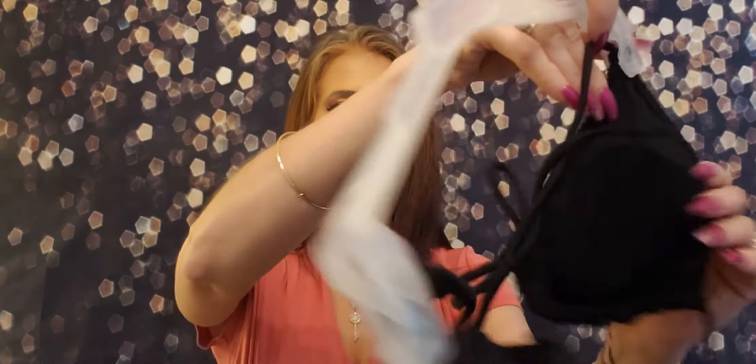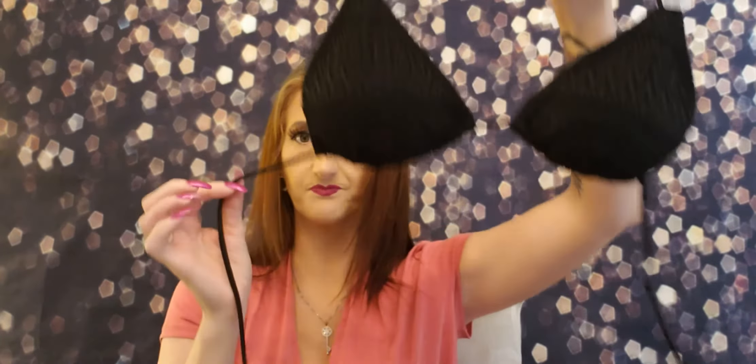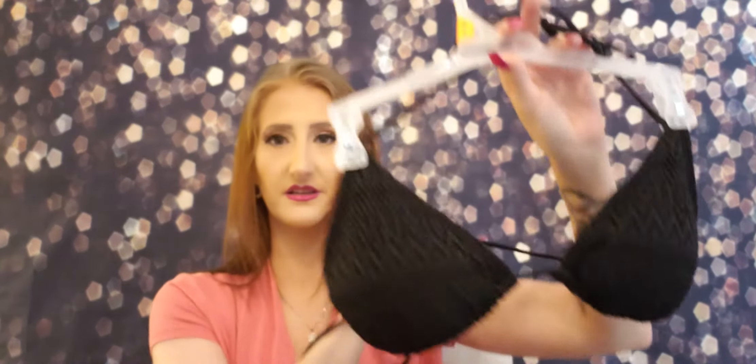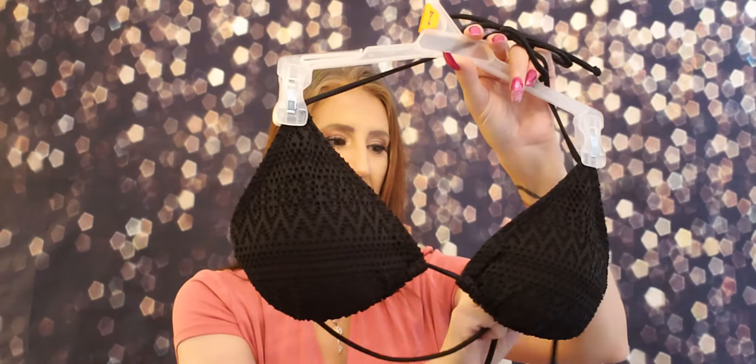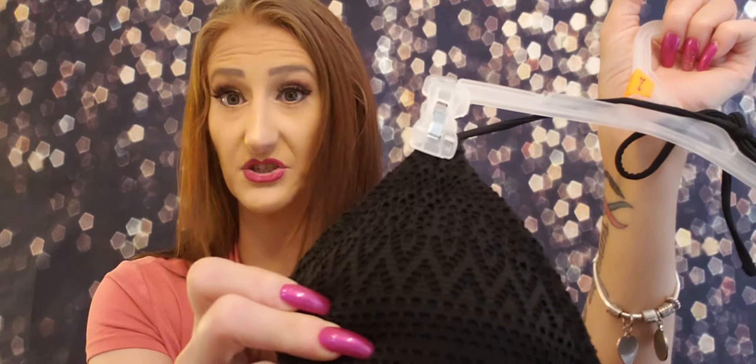For the tops, I ended up getting two. The first is a standard triangle top that ties around the neck and around the back. I love it absolutely. It was also $14.99. They had it in all different colors, and it's got a crocheted finish to it, which I love because it's not just your standard shiny black fabric.